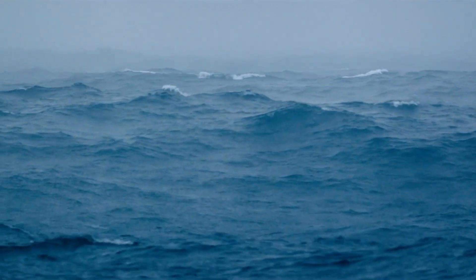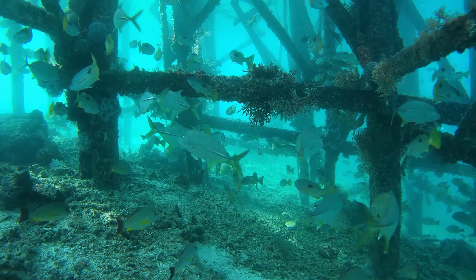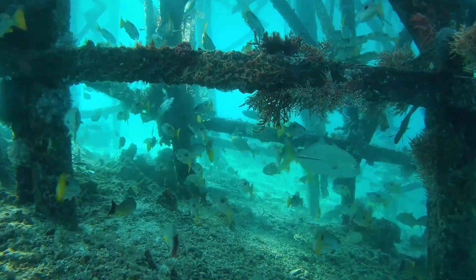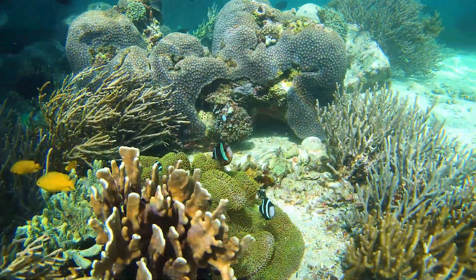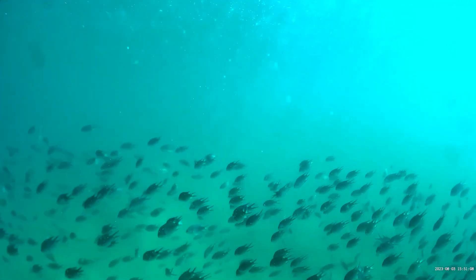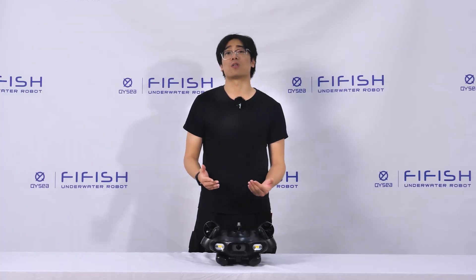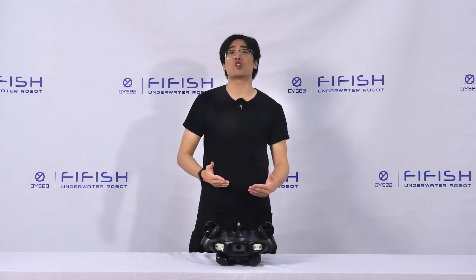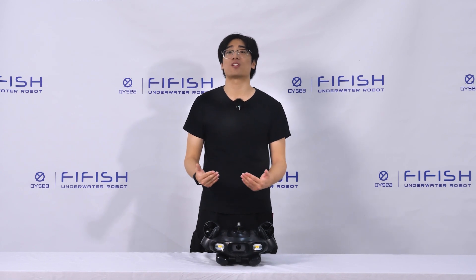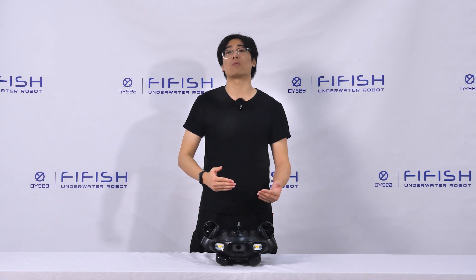Have you ever wondered what the underwater world looks like in 4K resolution? Do you want to see the smallest details and textures of underwater life? How can you take amazing underwater photos and videos without any professional equipment or skills? In this video, we will show you how the FireFish eGo has an advanced imaging system and AI-enhanced capabilities that can transform your underwater experience.